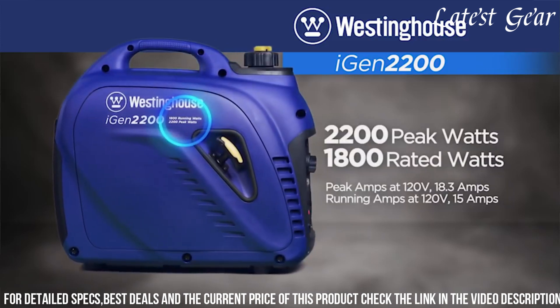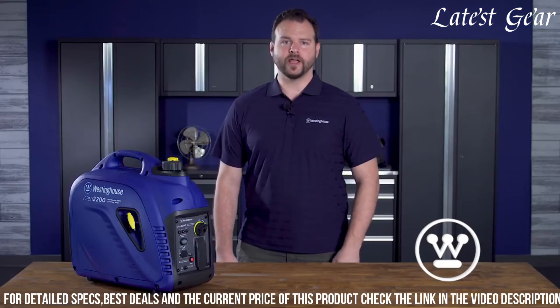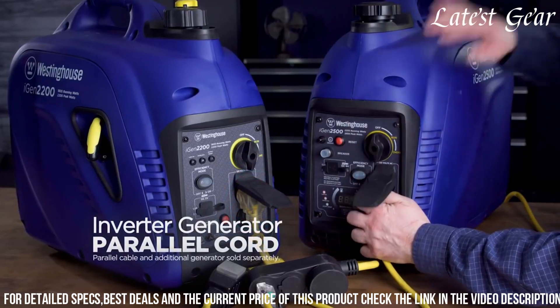Westinghouse's dedication to quality craftsmanship and performance makes the iGen 2200 a trusted choice for those seeking a dependable and portable power source for various applications.